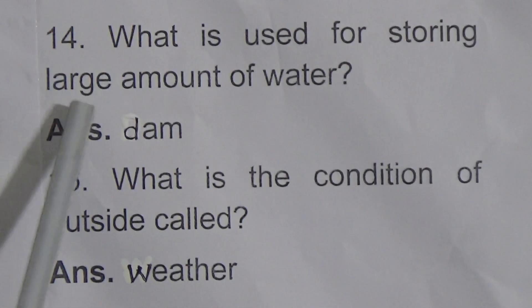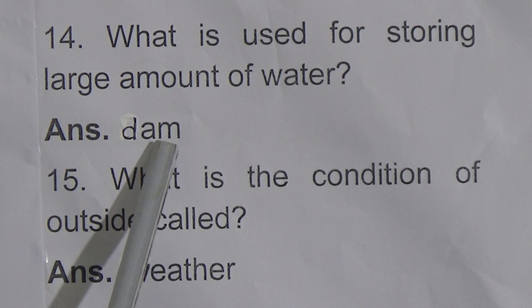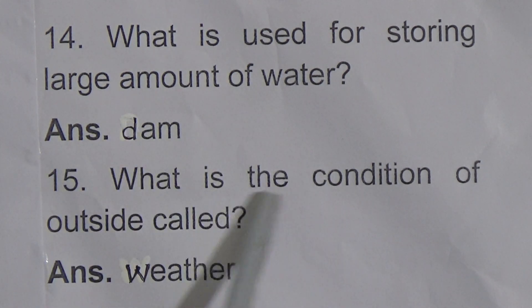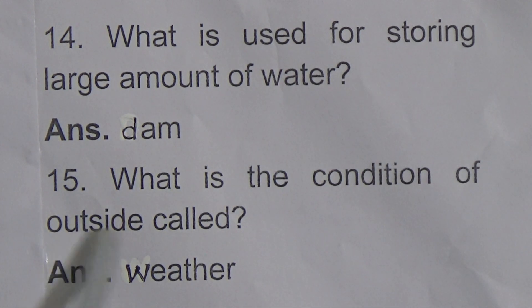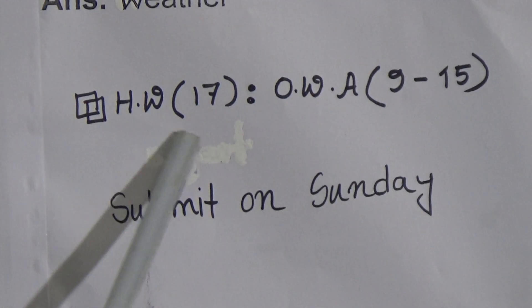What is used for storing a large amount of water? Answer: dam. What is the condition of outside called? Answer: weather. Yes students, here I have given homework number 17 for you.